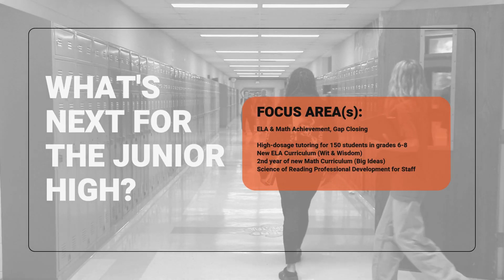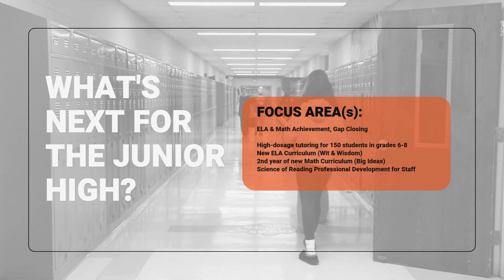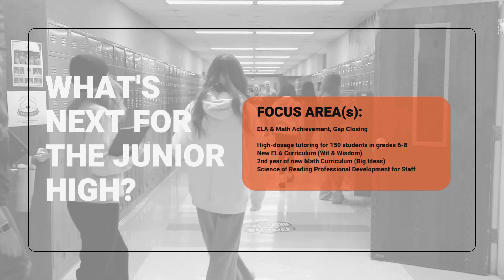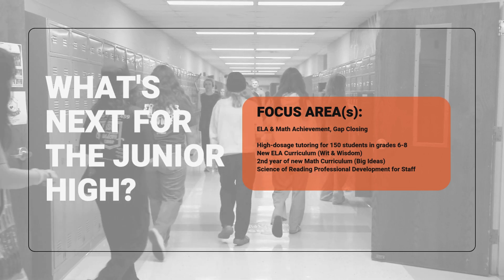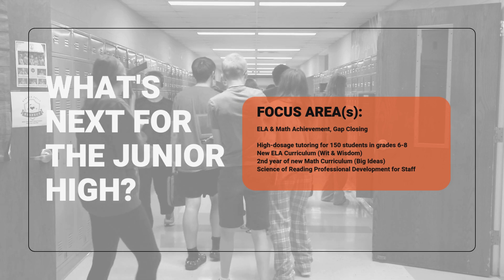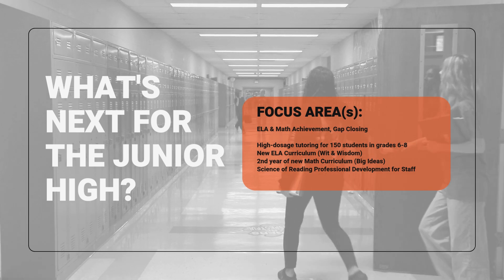What's next for our junior high? We're concentrating on ELA and math achievement, as well as gap closing. We're conducting high dosage tutoring for 150 students in grades six through eight, implementing a new ELA curriculum called Wit and Wisdom, and continuing with our new math curriculum, Big Ideas, for the second year. We are also providing science of reading professional development to our staff members to help increase skills in literacy education.